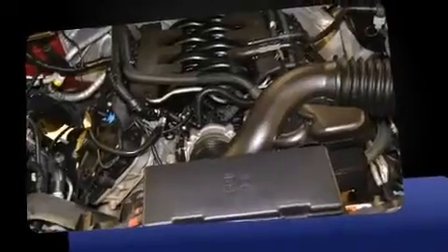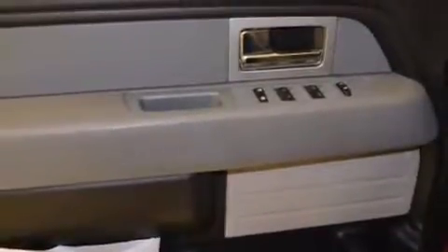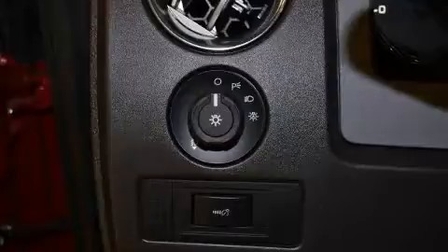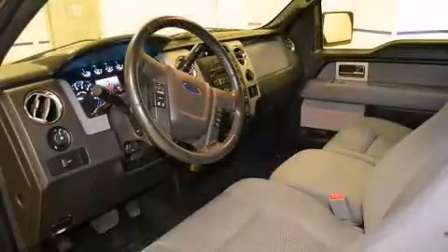The following features are included: one-touch window functionality, variably intermittent wipers, remote keyless entry, and air conditioning. Audio features include an AM-FM radio and four well-positioned speakers.